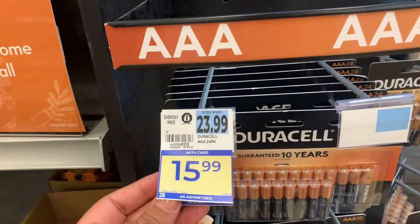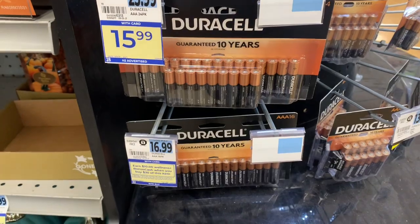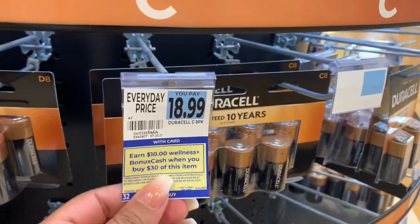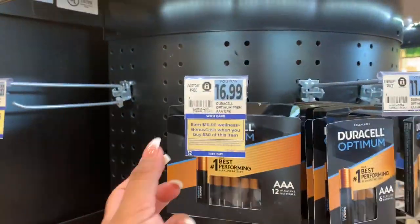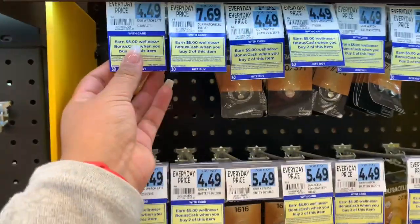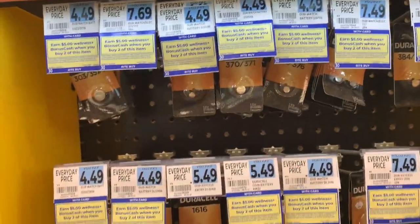This week these are on sale for $15.99 — you can get the 24-pack and apply that to the spend $30, get $10 off. You can mix and match. And right now on Checkout 51, there's a dollar back on the Optimum. I don't see any other coupons — I think there's a load card coupon but I didn't see any others. And then these are part of a buy two, get $5 back in bonus cash deal. So awesome deal on these Duracell batteries if you need them.